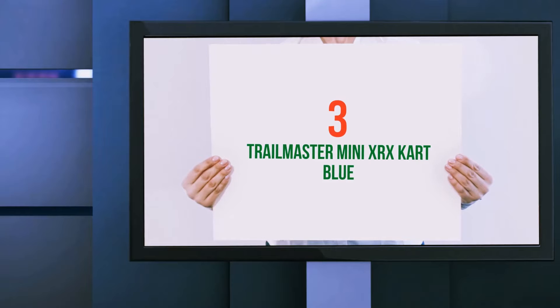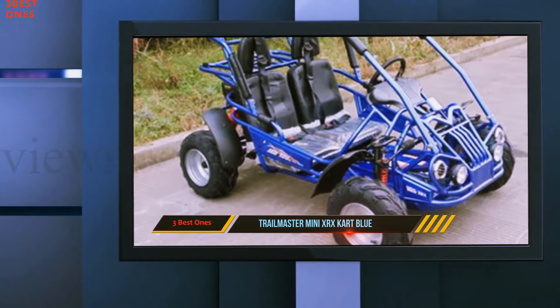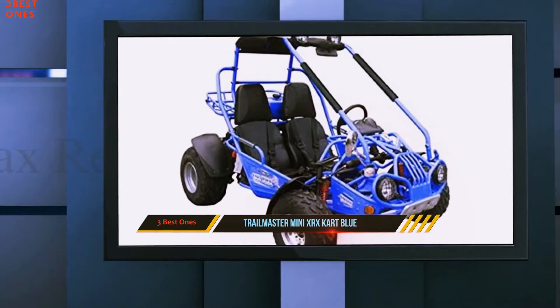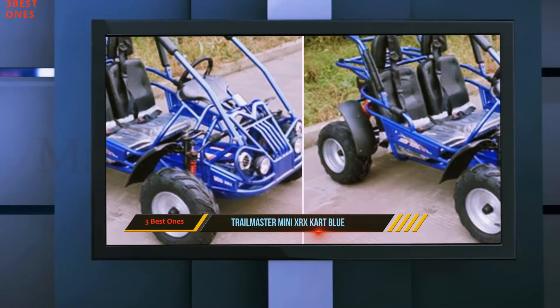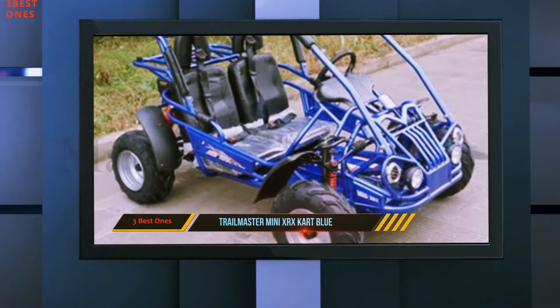Starting at number 3: the Trailmaster Mini XRX Kart Blue. The Trailmaster Mini XRX two-seater provides your little one with all the fun of a go-kart, with ease of use and safety in mind. The maximum load capacity of 400 pounds is more than sufficient for two children. The whopping 163cc air-cooled four-stroke gasoline engine has electric start.